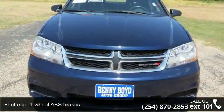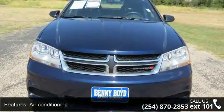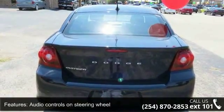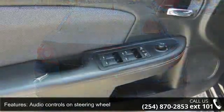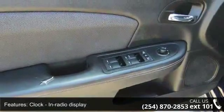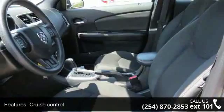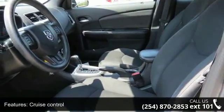Enjoy these notable features: four doors, four-wheel ABS brakes, air conditioning, audio controls on steering wheel, clock, in-radio display, cruise control, external temperature display, front seat type bucket, front-wheel drive and head airbags, curtain first and second row.